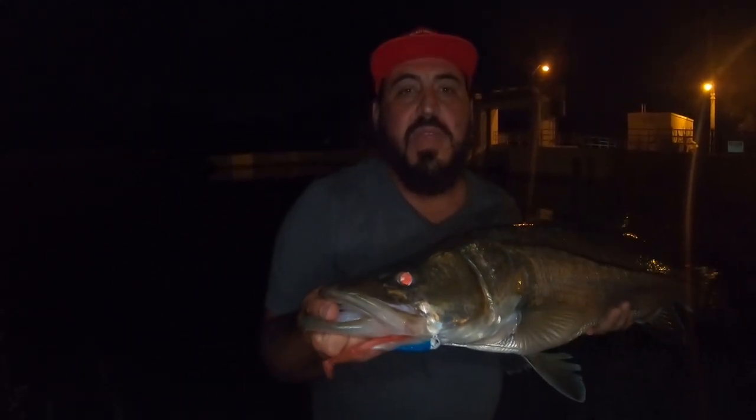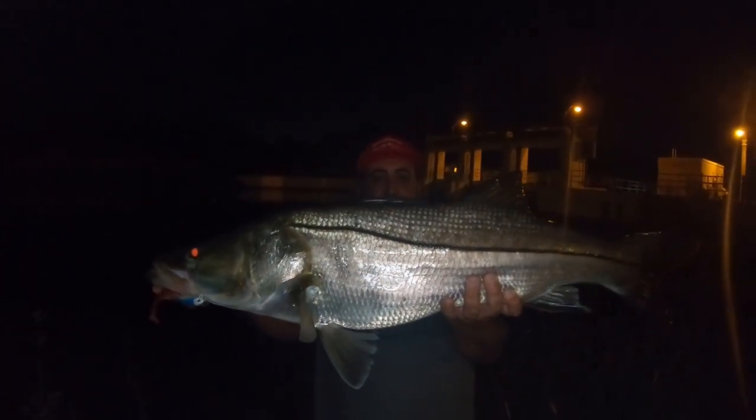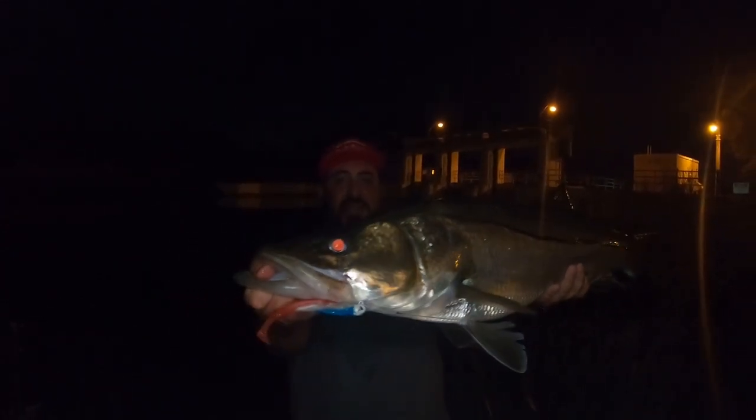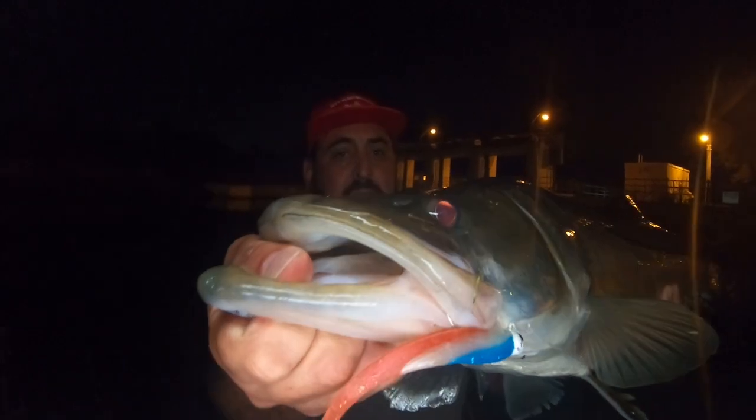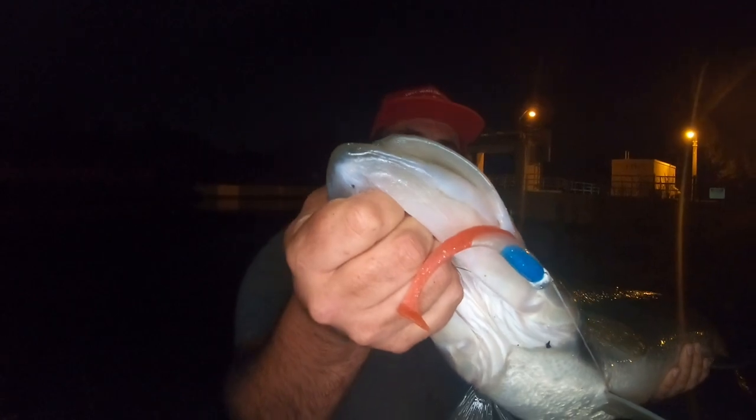What's up guys, this is Kevin with Snook Snacks. We're out here throwing the Hen Lures Mini 7 and just got this nice big beautiful snook — look at that fish! Hen Lures — you can find these at snooksnacks.com — on the Patriot colorway. Let's go!